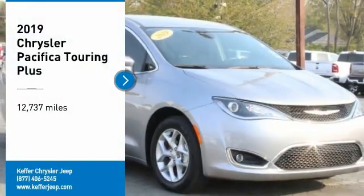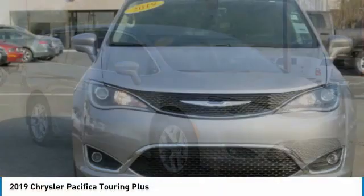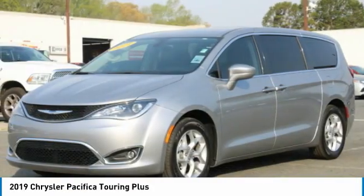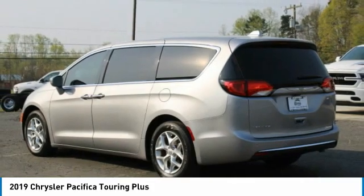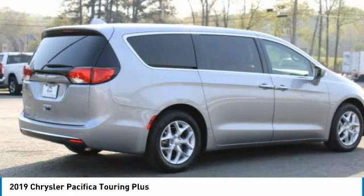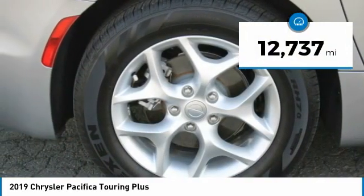Take a ride in the 2019 Pacifica. The Pacifica crossover features the driving attributes of a sedan and the utility and space of a minivan or SUV. The Pacifica has top-notch safety scores, an upscale interior, and a spacious cabin that leaves room for your family to grow. This vehicle has less than 15,000 miles.